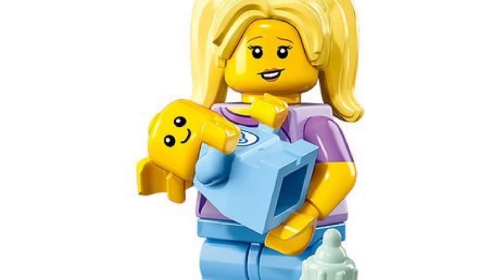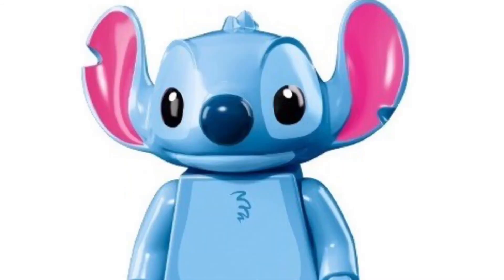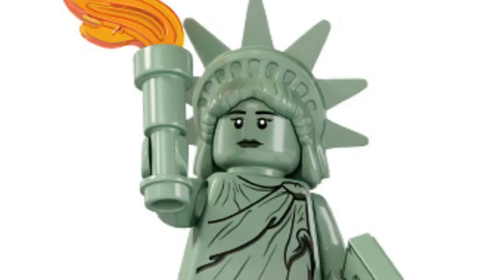Coming in at number eight is the Babysitting Girl, and she's a very cool figure. Number nine is Stitch from the Disney Minifigure series. And last but not least, we have Lady Liberty at number ten. She's a very cool figure and I wish I had her.